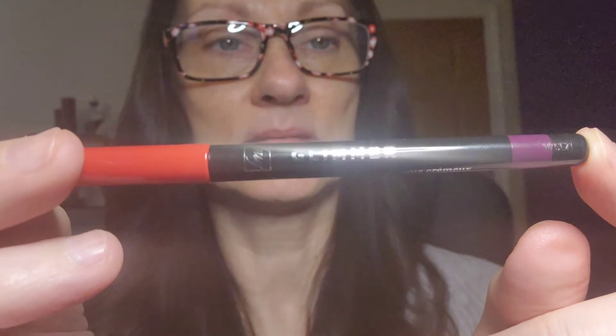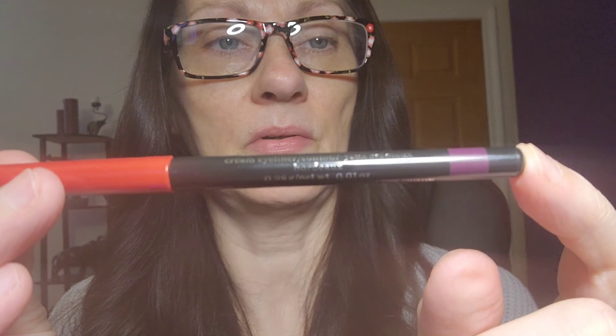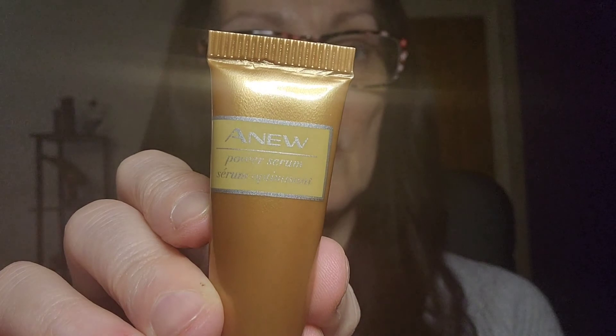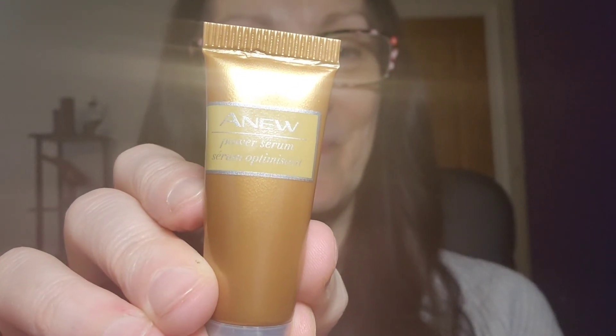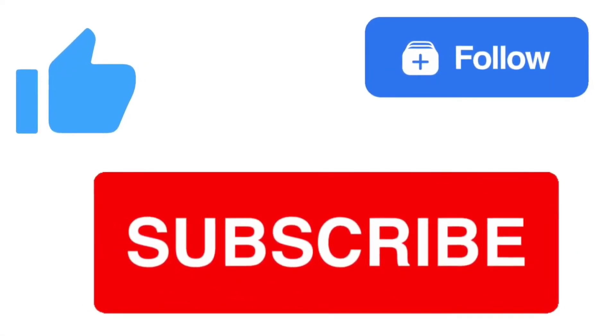And then again the Glimmer Stick in Bordeaux color, and then the Anew Power Serum. I hope you enjoyed it — have a great day everyone, thank you!